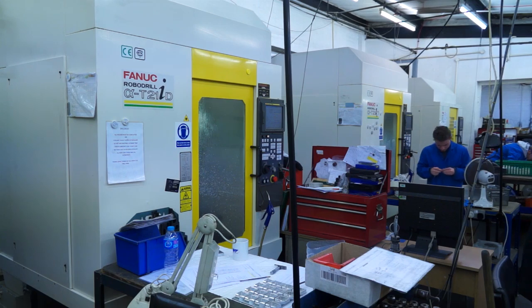Are you a big employer in the area, or one of the biggest businesses in terms of subcontract engineering around here? I would say probably yes, in the aerospace industry as a subcontractor. So we're here to look at the Fanuc installation.